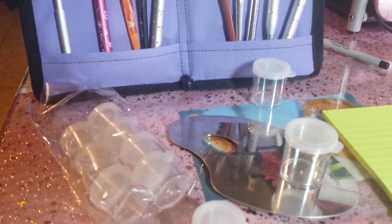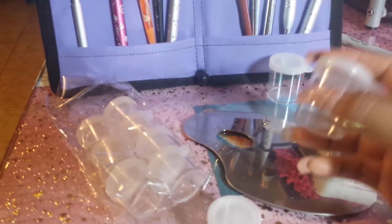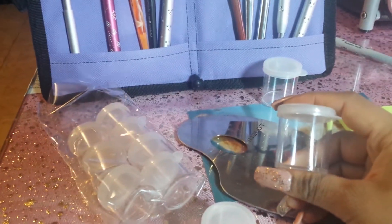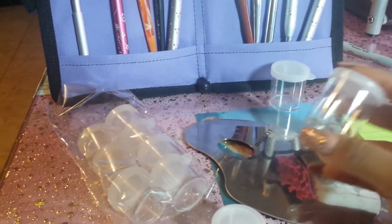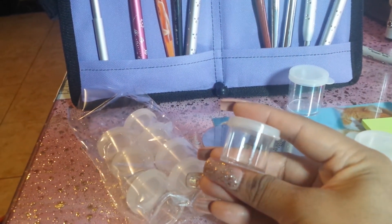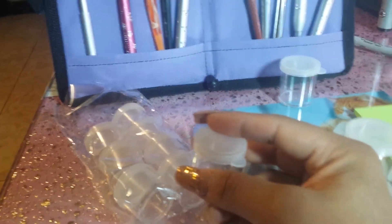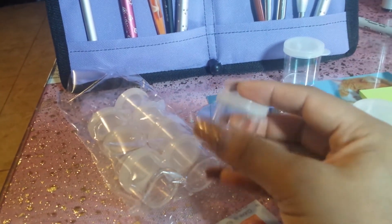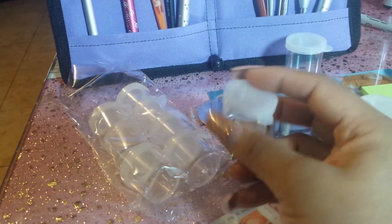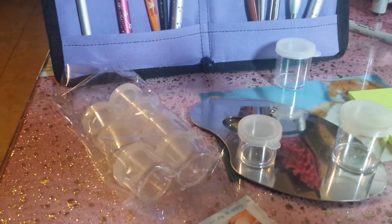Hey everyone, so I went to the Dollar Tree today and I found these — six of these and eight of these little ones — and I'm gonna use these for my pigments. I thought I'd let you guys know in case you want to go get them. I bought a bunch, so just giving you some info. Alright, have a good weekend!